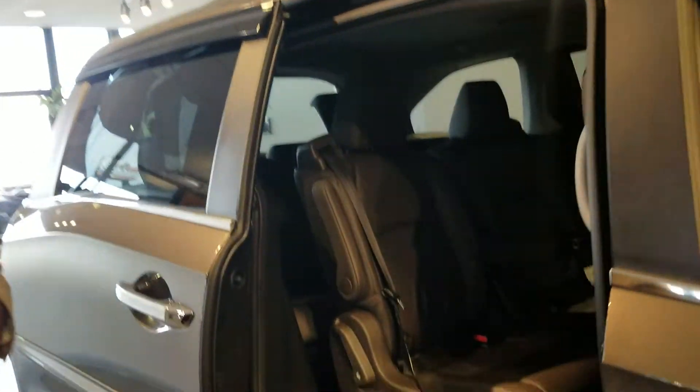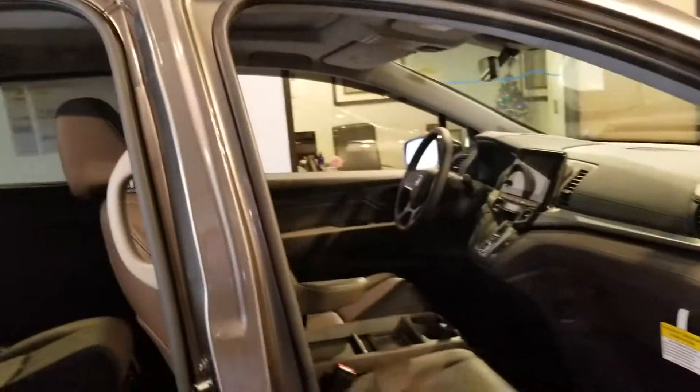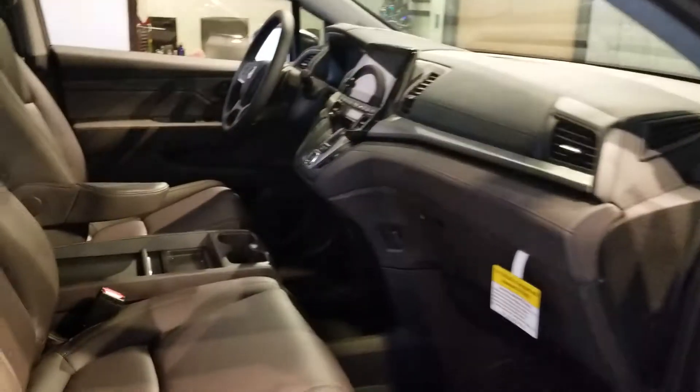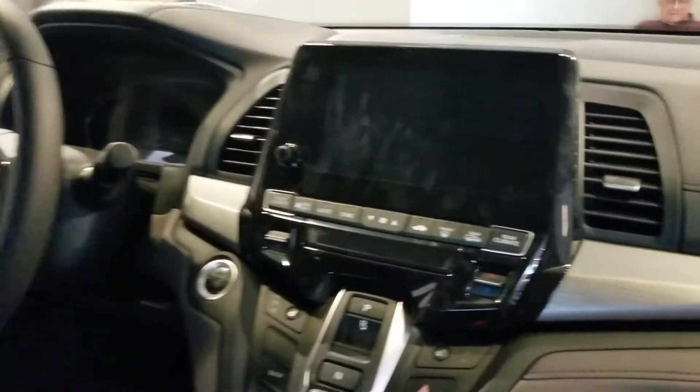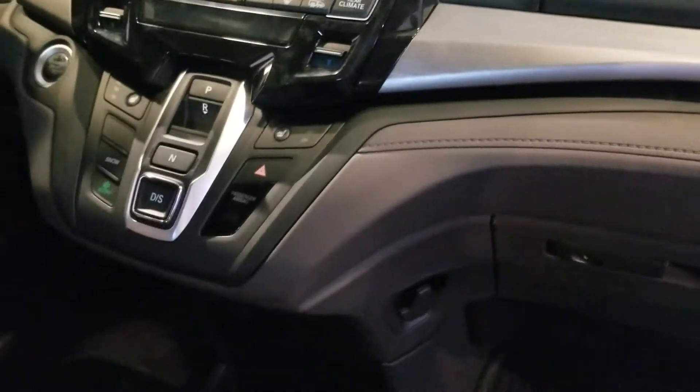Also sliding doors on both sides. If you take a look inside, you do have the leather seating, multi-function steering wheel, backup camera, push button shift for your transmission, and great cargo space in the back as well.